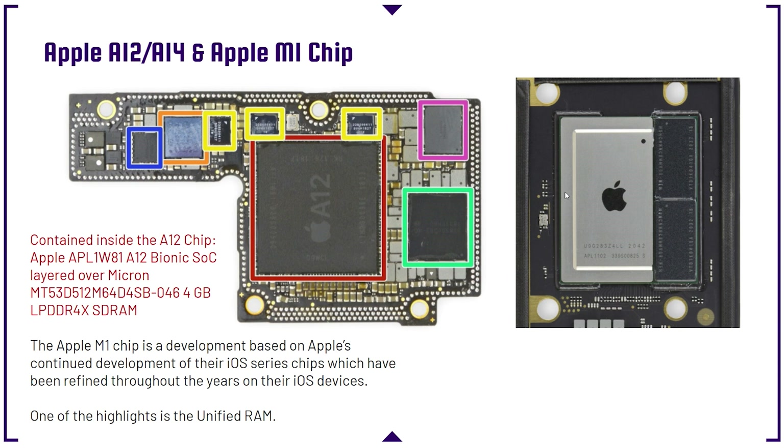Apple's A12, A14, and M1 chip are all based off of the same architecture. The reason number one why the M1 is cheaper is that Apple has taken all the years of development into their iOS devices and brought it over to their Mac system.